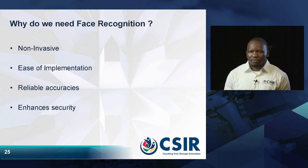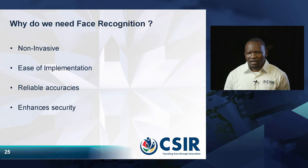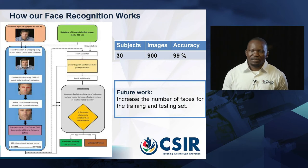Why are we using this technology? The main advantage is that it is non-invasive — it does not pose any harm to subjects. There is also ease of implementation, reliability and accuracy, and it enhances security as well. Generally, as with other modalities, we need to enroll the subject first and store them in the database. When the subject comes back for verification or identification, we capture the image.